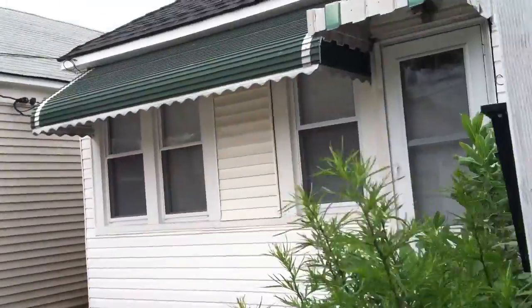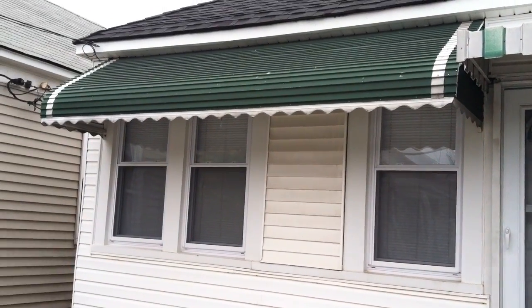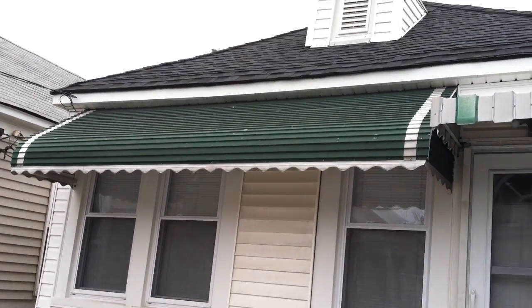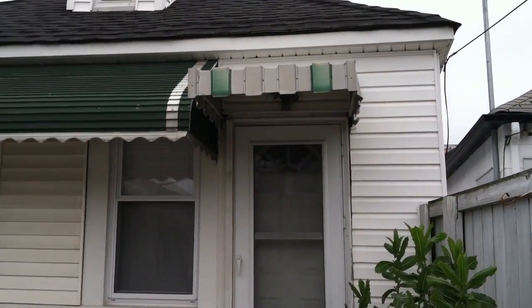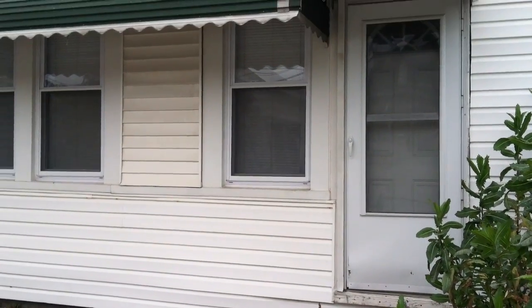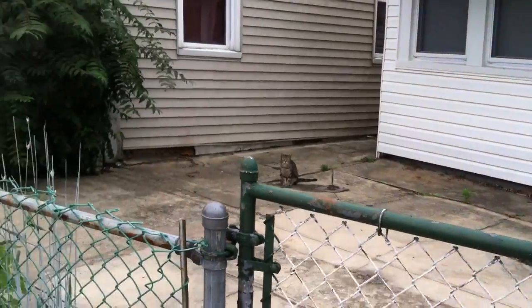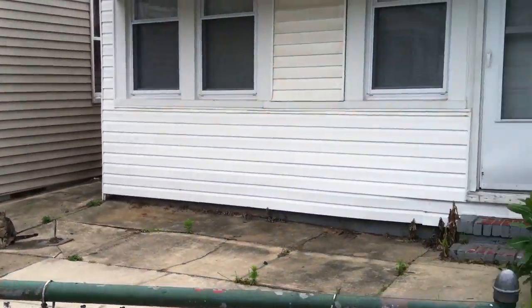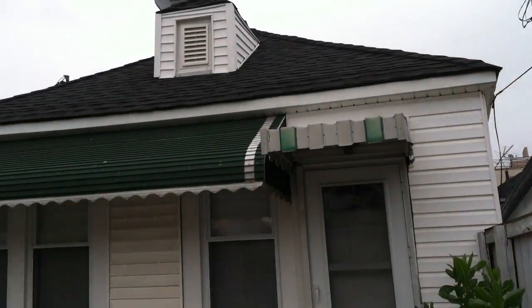As we come to the front of the house, this is a four-room house that can be built up. It's R4 zoning, so you can use the attic space as an upstairs bedroom. Technically you have two bedrooms, kitchen, and living room. You have a little backyard space and a beautiful front yard.